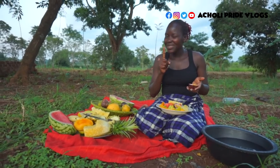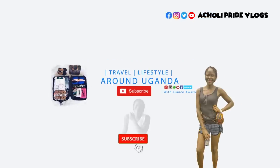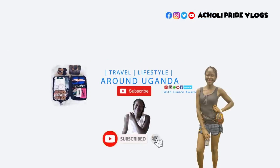Thank you for watching. If you're not subscribed, please hit that subscription button right there below, and also turn on your notification bell so that you don't miss a video here with me. My name is Eunice, in case you are new here. Thank you for watching. Bye!